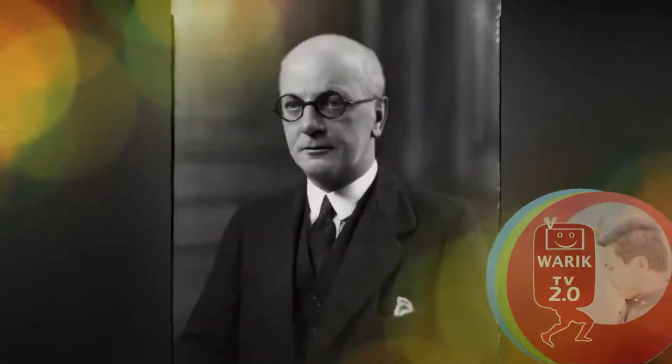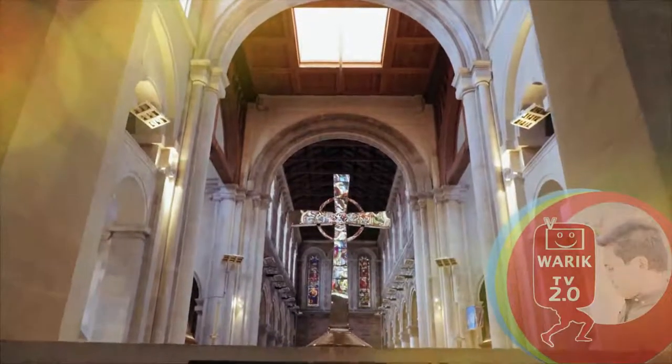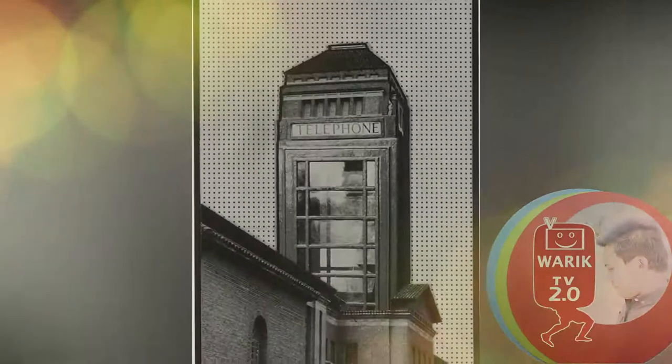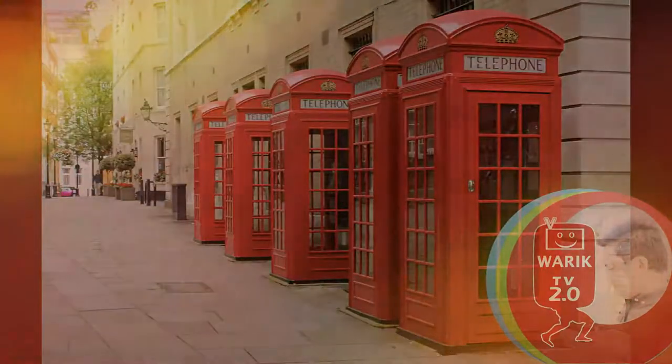Scott remained working into his late 70s. He was working on designs for the Roman Catholic Church of Christ the King, Plymouth, when he developed lung cancer. He took the designs into University College Hospital, where he continued to revise them until his death, aged 79.